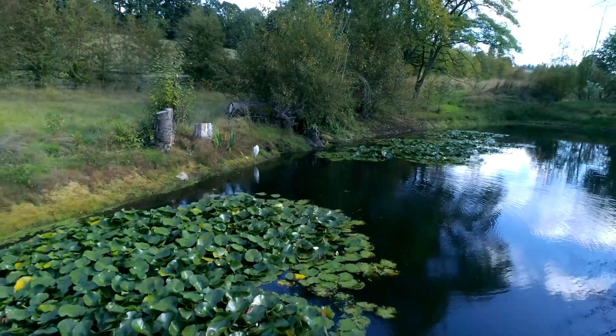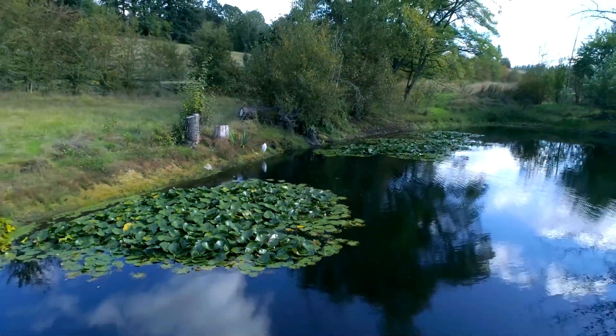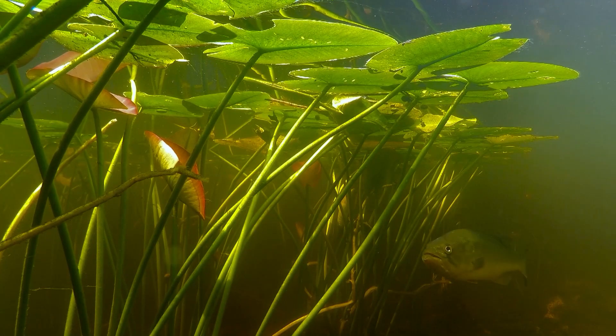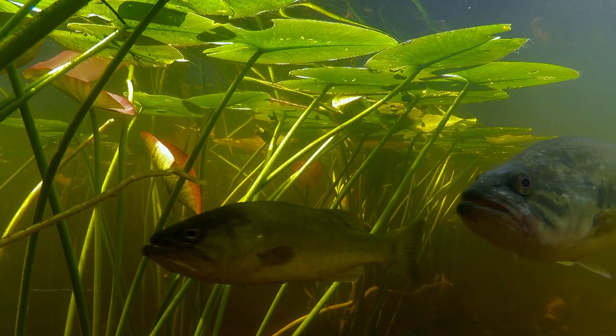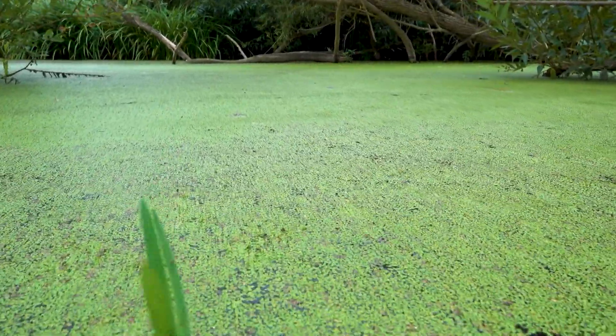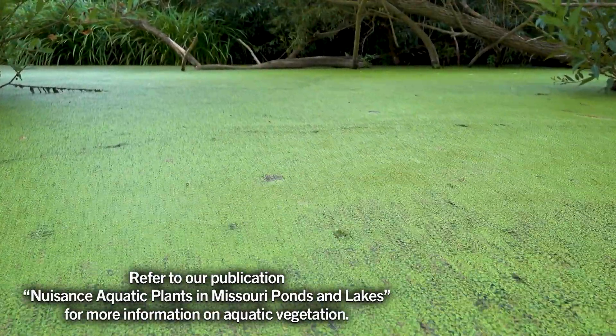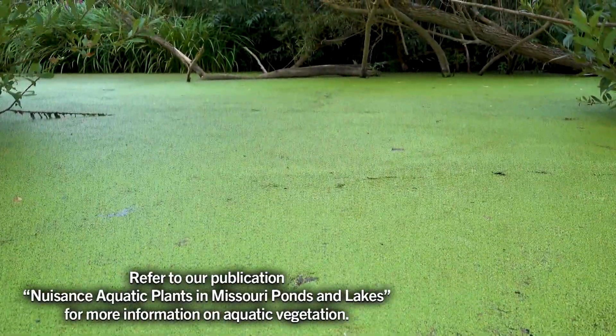Aquatic plants are a beneficial and necessary part of Missouri ponds and lakes. Without them, most other organisms cannot survive. Duckweed and water meal are fast-growing, free-floating aquatic plants that can sometimes reach nuisance densities in less than one month.